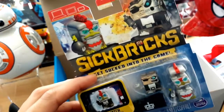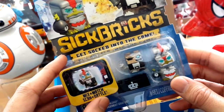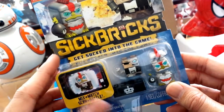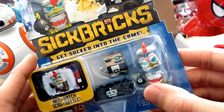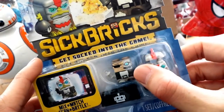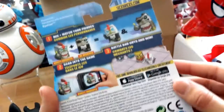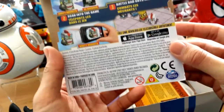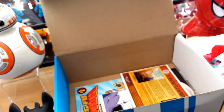We've got some more toys here — these are Sick Bricks. 'Get sucked into the game. Mix, match, scan, and battle.' I'm guessing you can scan these little cubes and play them in an online app on a smartphone. Here's what I got: an exploding chicken with a bomb in his hand, and a half-man half-robot thing, and a little brick. Pretty cool. Here are some instructions on how to play the game — really fun, especially for little kids who like to play games on their smartphones.